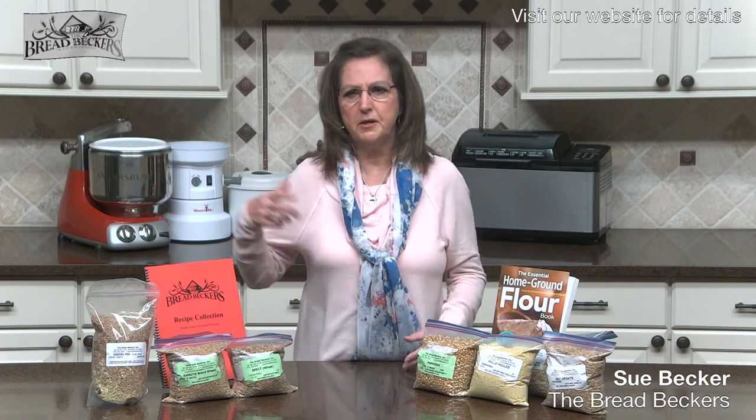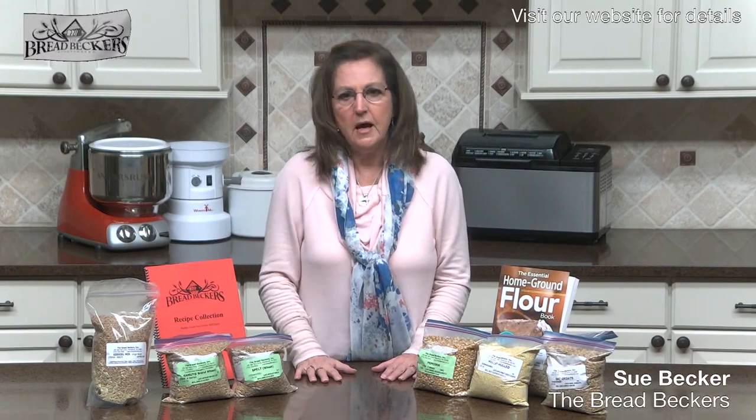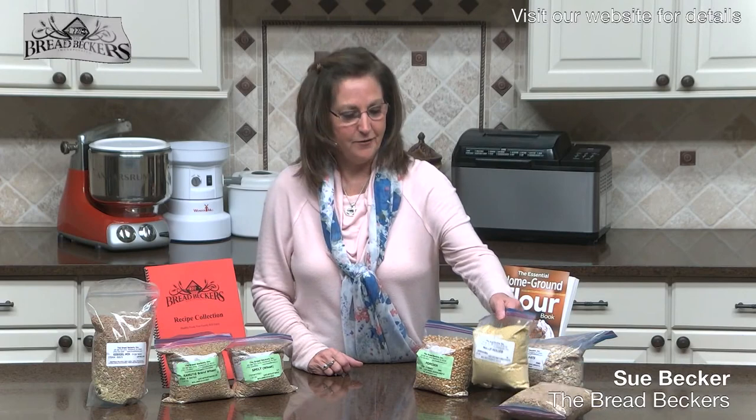If you buy all the ingredients in buckets, you've got a wonderful cross-section of grains and beans you can use not just to mix up as Ezekiel mix, but also beans you can boil and eat, lentils you can boil and eat, and millet you can use in other things.